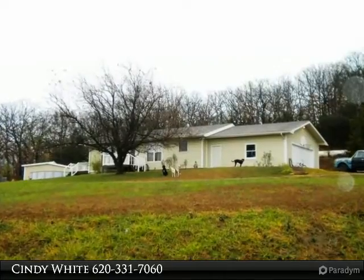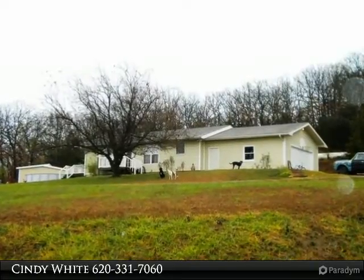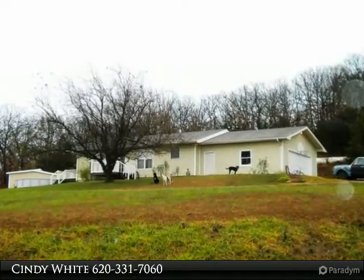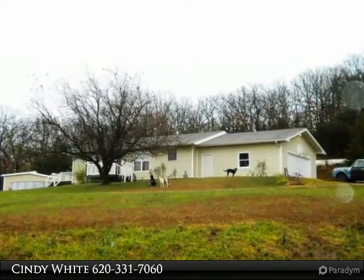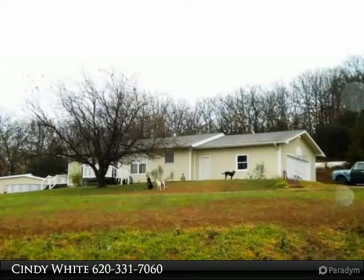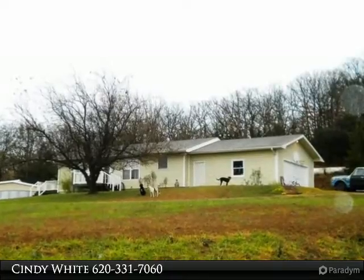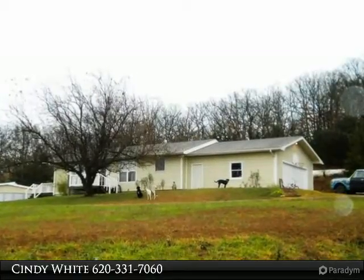Beautiful setting, three-bedroom two-bath ranch situated on a 1.48 acre hill. Deck overlooks the field with beautiful sunsets. Two-bedroom ranch with a large bedroom and laundry in the basement. Circle driveway, front deck, and large side deck off the living room.